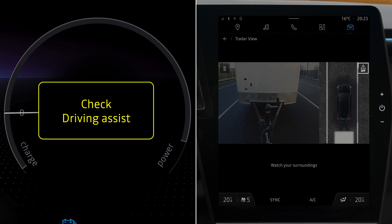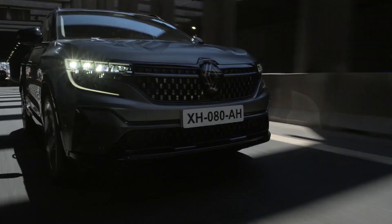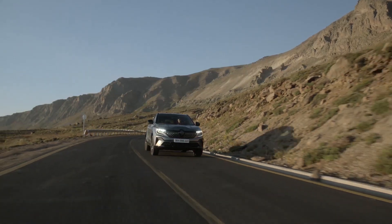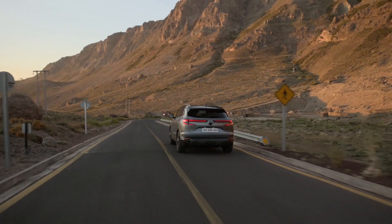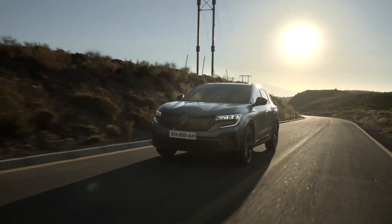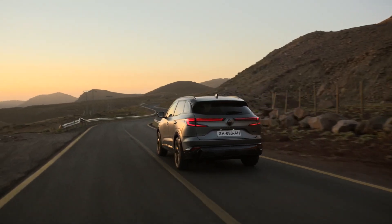When the system detects a malfunction, the message 'Check Driving Assist' is displayed on the instrument panel together with the message 'Off' on the multimedia display. Contact a Renault representative to resolve the problem. Finally, bear in mind that this function is an additional aid that must not replace your vigilance as a driver; you must always watch out for sudden events which can occur during the maneuver.